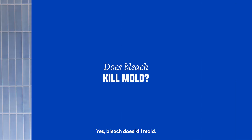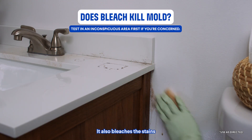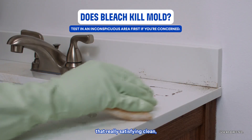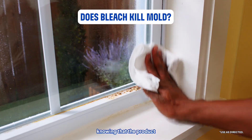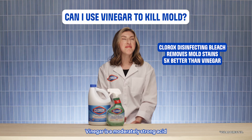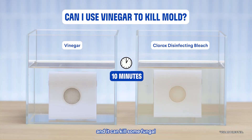Yes, bleach does kill mold. Bleach also kills mildew. They are tough organisms. It also bleaches the stains they leave behind away, so it gives you that really satisfying clean knowing that the product has done its job. Vinegar is a moderately strong acid and it can kill some fungal species, but it takes a lot longer than bleach does.